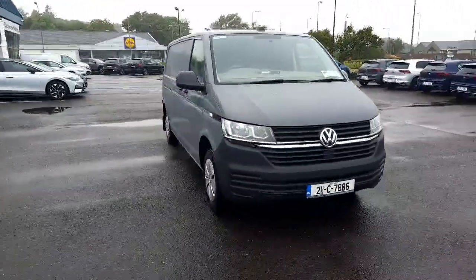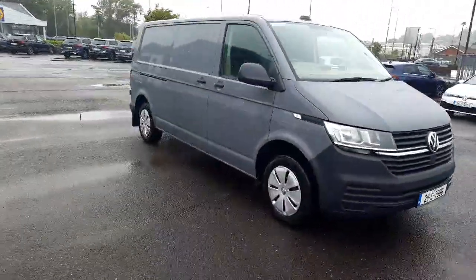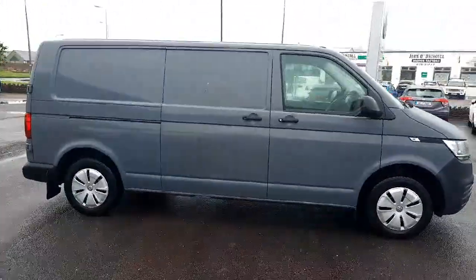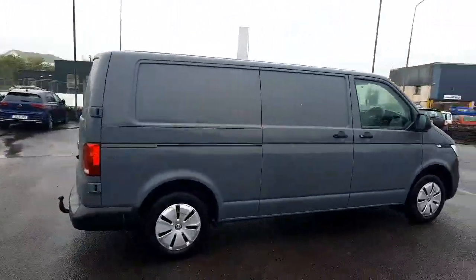Introducing the 2021 Volkswagen Transporter van. With a 2.0 TDI engine, rear camera, tow bar and more, this van is perfect for any job.